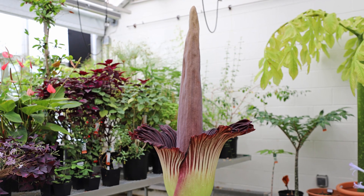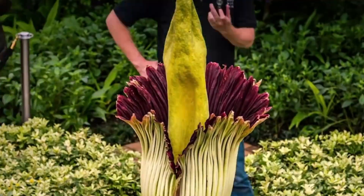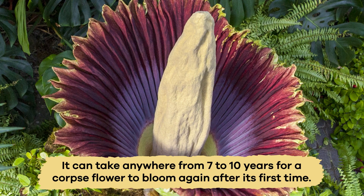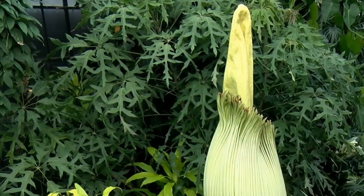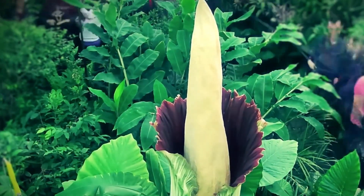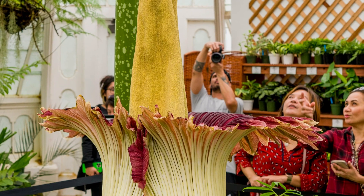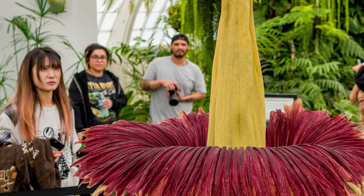Another reason why corpse flowers are so intriguing is because they have infrequent blooming schedules. It can take anywhere from 7 to 10 years for a corpse flower to bloom again after its first time. Sometimes it takes even longer than that. The blooming itself is so brief, it becomes a rare and special event, which is why botanists and other plant enthusiasts come from far and wide to see it.